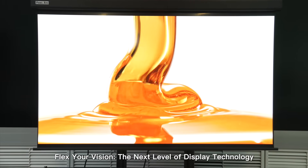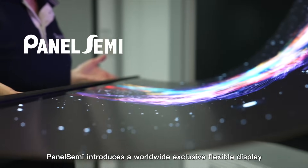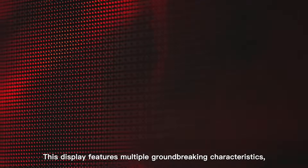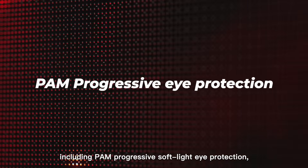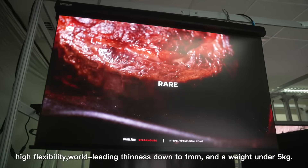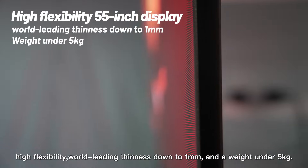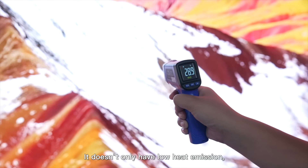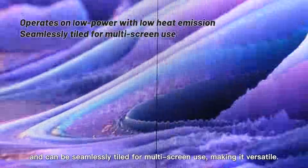Panel Semi introduces a worldwide exclusive flexible display with active matrix technology. This display features multiple groundbreaking characteristics, including PAM progressive soft light eye protection, high flexibility, world-leading thinness down to 1 millimeter, and a weight under 5 kilograms.